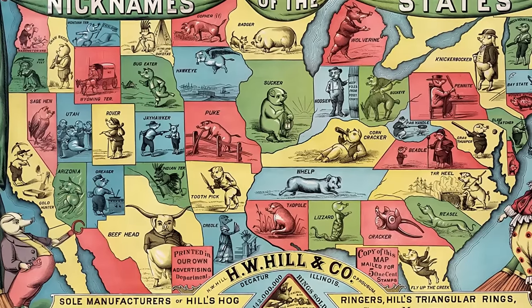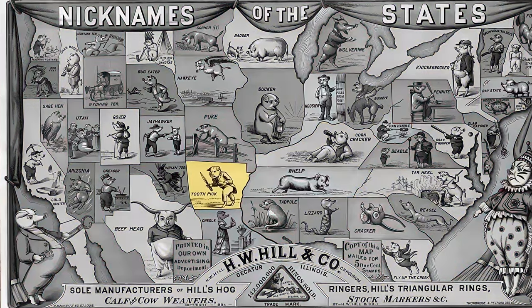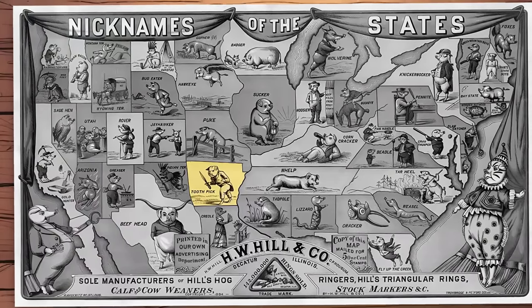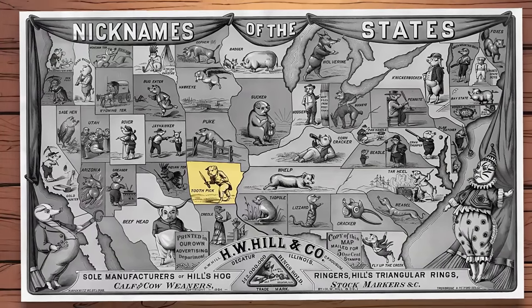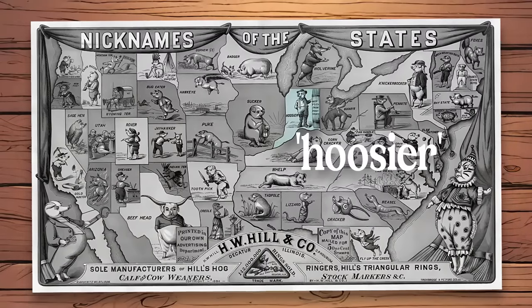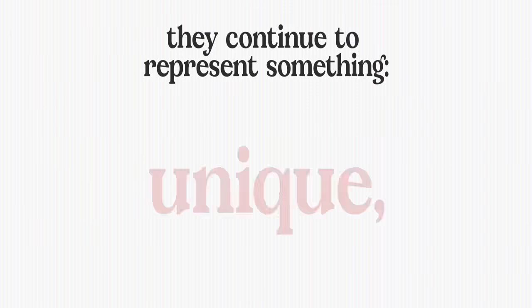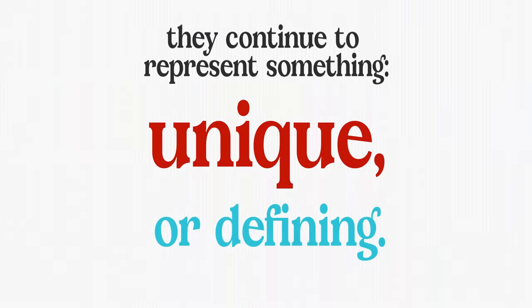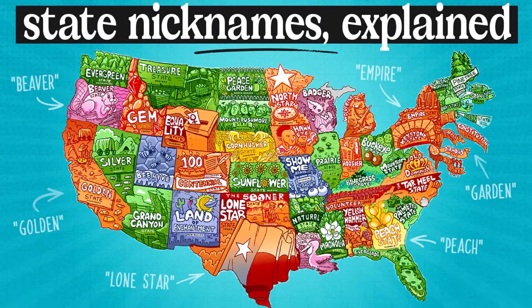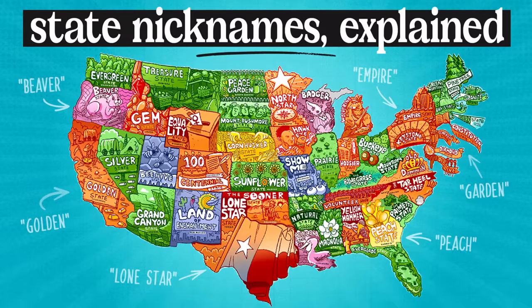Throughout time and up to the present 21st century, states' nicknames have, in some cases, changed. Arkansas's nickname is no longer Toothpick, for instance, and it's now Natural. Indiana, however, is in fact still known as the Hoosier State even today. And even in the cases where the nicknames changed, they continue to represent something either unique or at least defining about their state. So in this video, we are going to go through each state alphabetically and learn about their current nickname and what it means or represents.